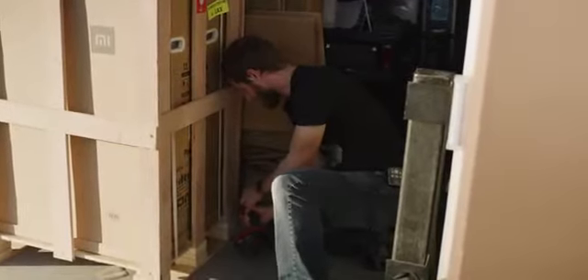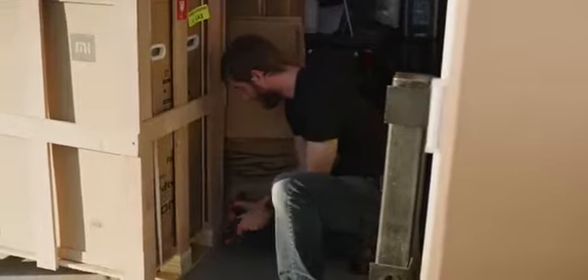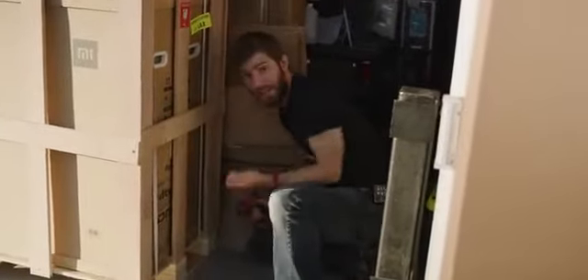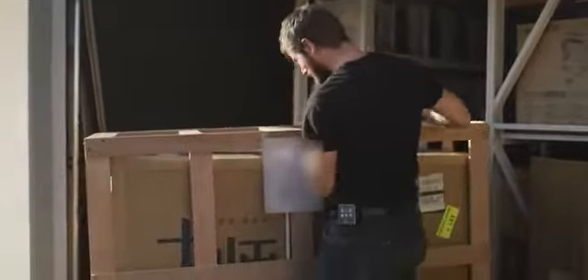I gotta say I'm really excited about this thing. There was shockingly little information available about it online, at least on English websites anyway. So full disclosure here guys, I don't even know what resolution it is. $7,000 55-inch TV here, folks.